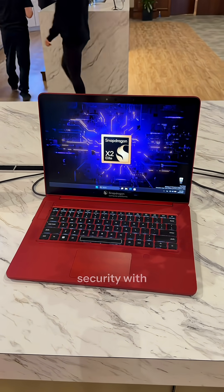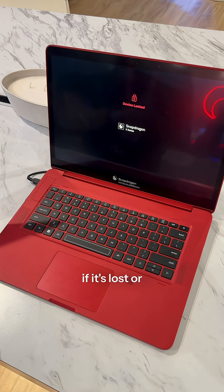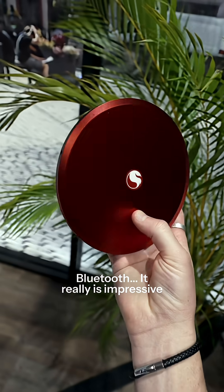You also have state-of-the-art security with encrypted data, protected logins, and you can even shut down your laptop remotely if it's lost or stolen. There's Wi-Fi 7 and advanced Bluetooth. It really is impressive stuff. So yeah, the Snapdragon X2 Elite Extreme Chip might just be the future of Windows laptops. Make sure you follow Snapdragon Official for more news.